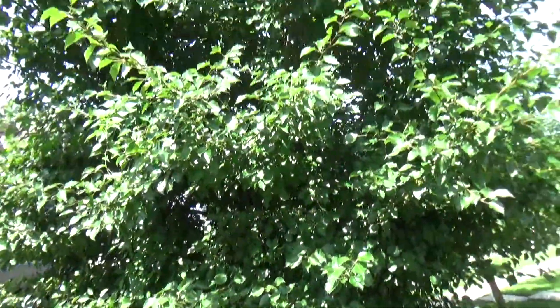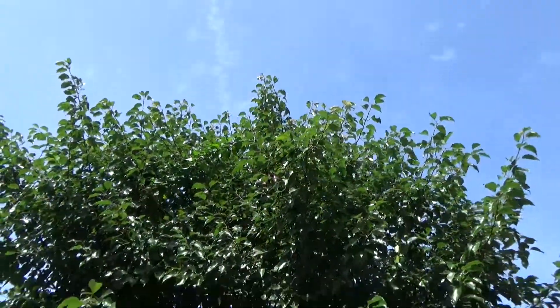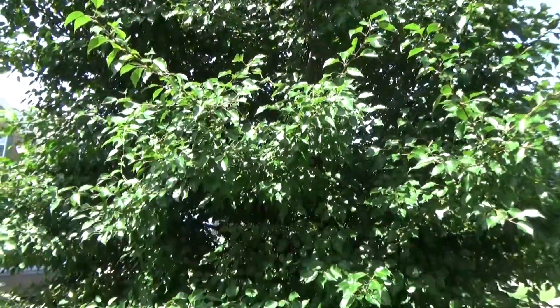This is called a miniature peach tree. Not because it's small, but because it grows these little peaches.